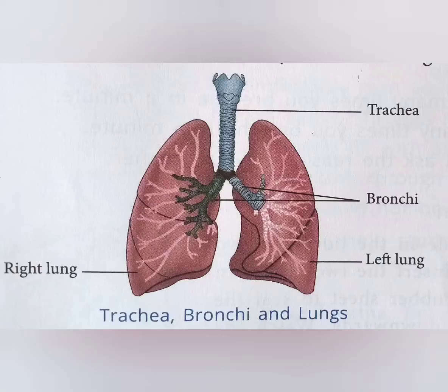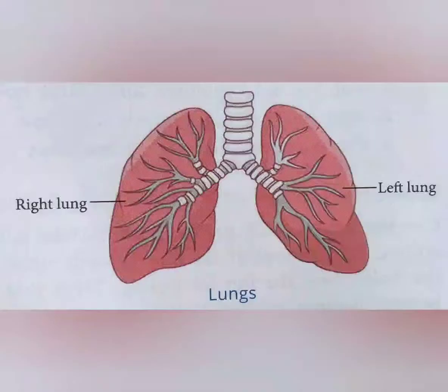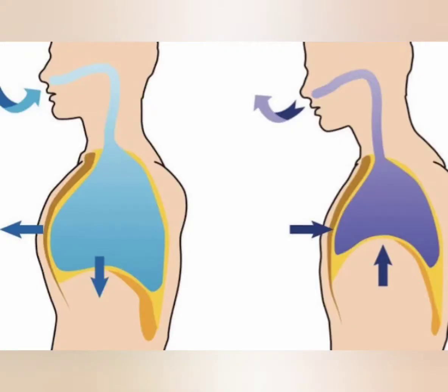This helps us to stay healthy. The windpipe connects the nose and the lungs. It is the passage through which inhaled air reaches the lungs and exhaled air moves out of the lungs. The lungs are the place where useful and harmful gases are exchanged. The useful part of the air is taken into the body by blood, while blood gives out the harmful gases from the lungs. This harmful air moves through the windpipe and gets exhaled through the nose.